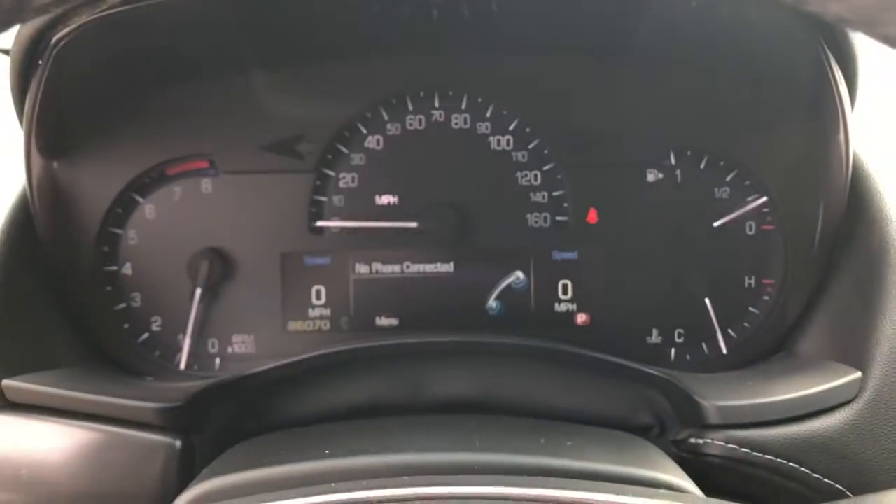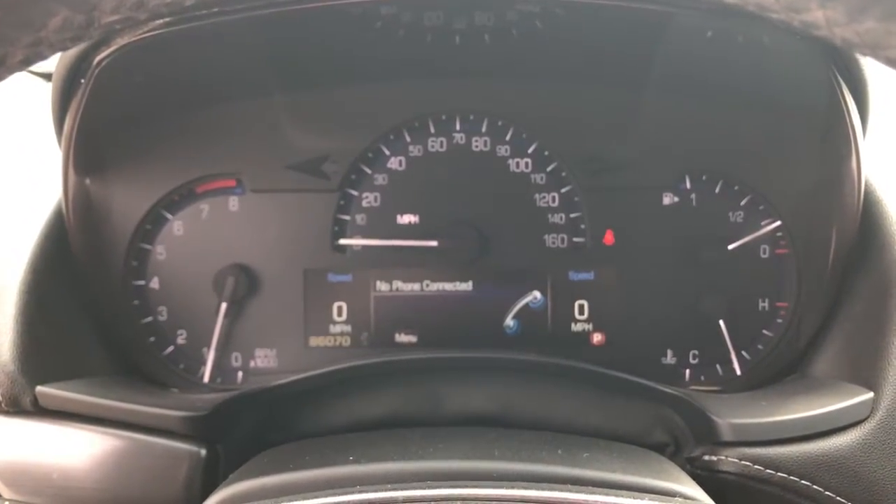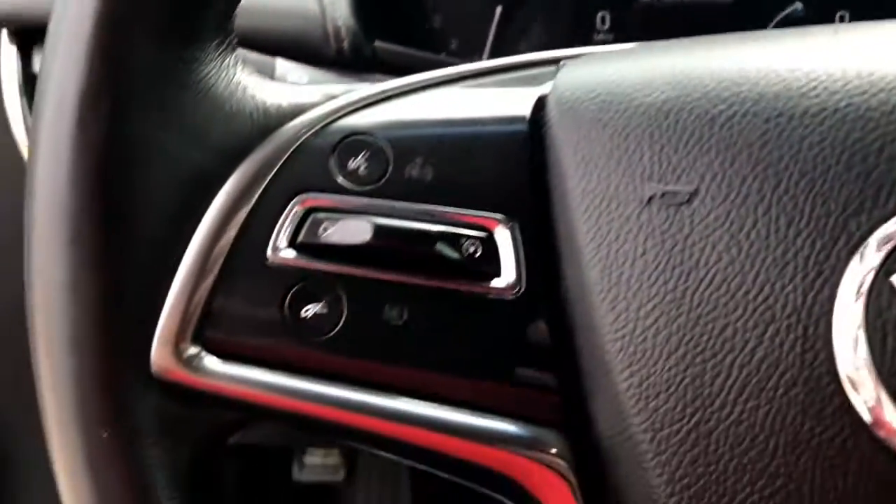Don't miss the opportunity to drive an automobile that reflects your dynamic style. Get behind the wheel of the ATS Coupe.